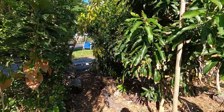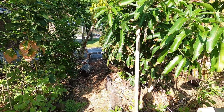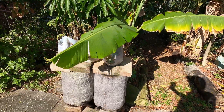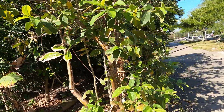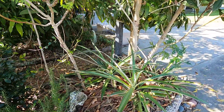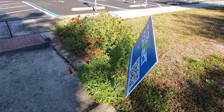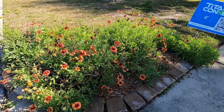A little spider web — hey Mr. Spider, that's a pretty web! There goes the butterfly. Ooh, some more pineapples — those look nice and healthy and big. And another flower bed — looks like all the spring flowers are coming in pretty strong.